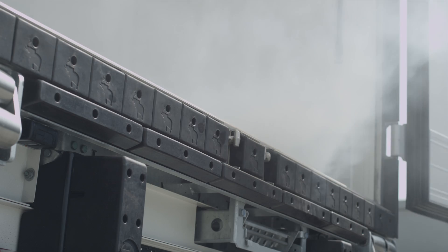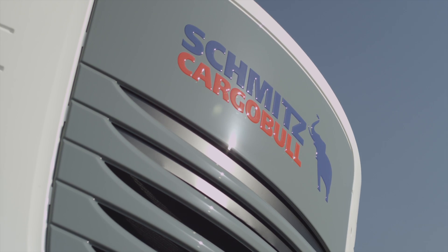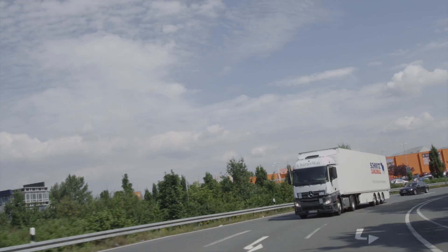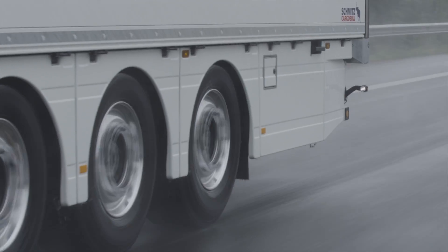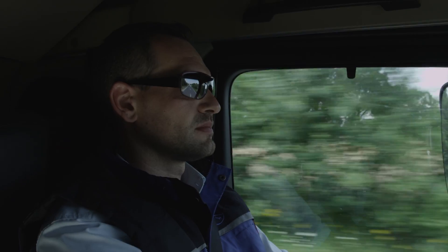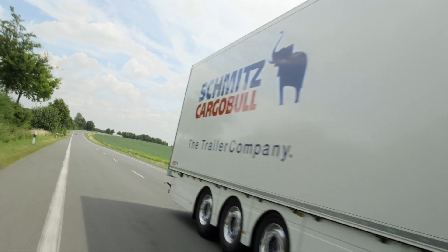The critical link in the reliable refrigeration chain. The first complete solution consisting of a semi-trailer, transport refrigeration unit and services. For temperature controlled or secure freight, at any time, rain or shine. No standard too demanding. The goods always arrive just in time.